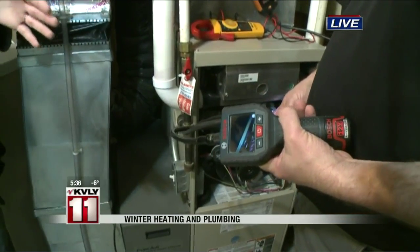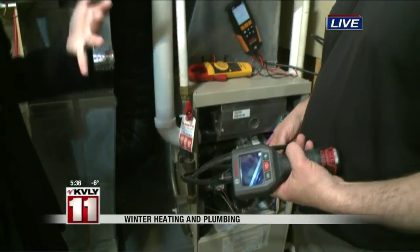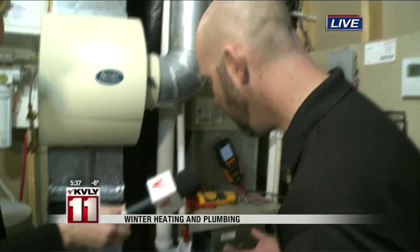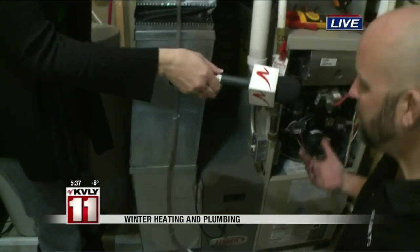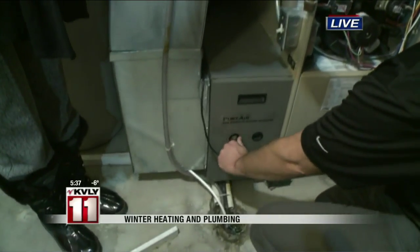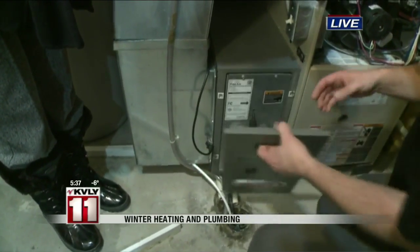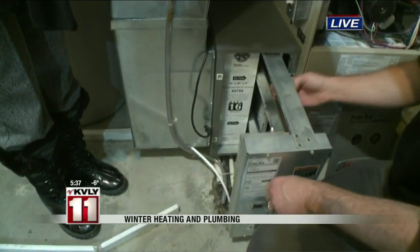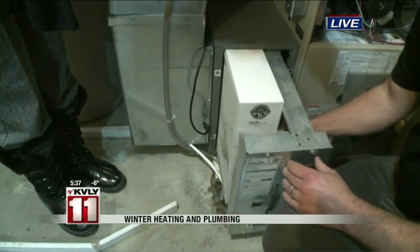This is something that people need to get checked once a year, but there are some things they can check themselves. One of those things is the filter, which is right next to your furnace here. When you want to check the filter, you want to shut the power off on the furnace, and if it's plugged in, unplug it. Then you can pop this out and check your air filter.